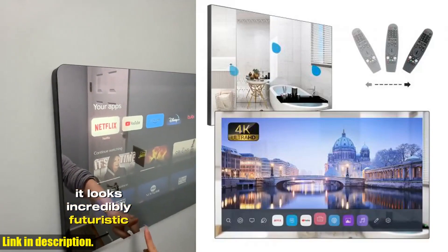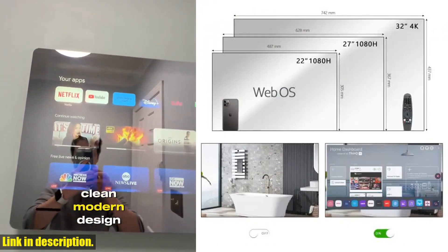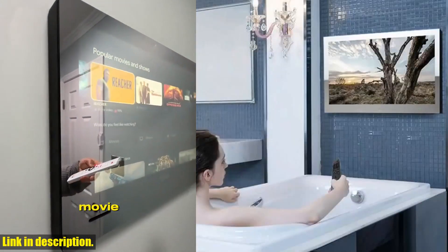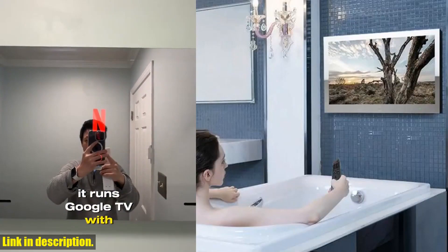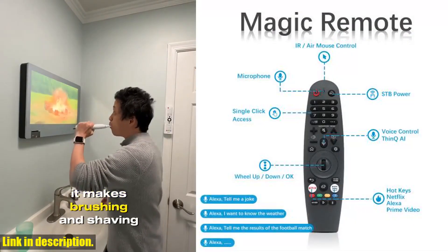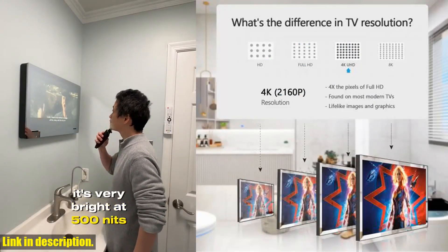Now, let's talk about the features of the Soulaca 32-inch mirror TV. This TV comes with a stunning 4K Ultra HD display, offering vivid color, brightness, and clarity. With 8 million pixels — 4 times more than a 1080p Full HD TV — you will experience a superior picture quality that will truly elevate your entertainment experience.